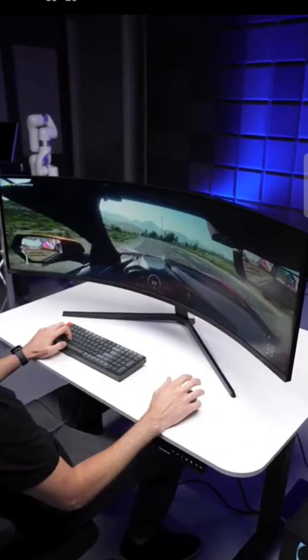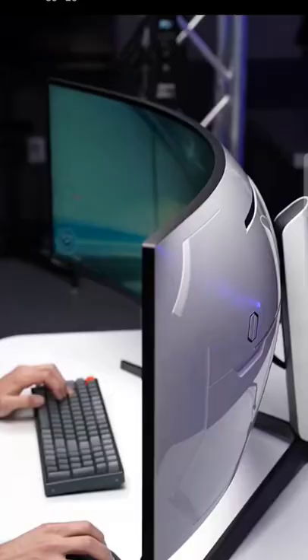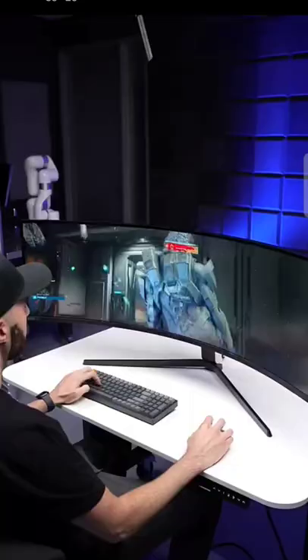The main purpose of this monitor is obviously gaming, since games are one of the few things that will actually take advantage of the entire screen at once. In games that fully support this ultra-wide aspect ratio, it is truly amazing. I've been playing Halo Infinite on it, and outside of a VR headset, there's nothing else like it — you just feel way more immersed in the game.